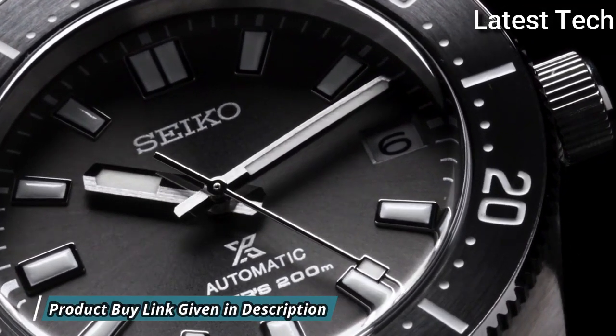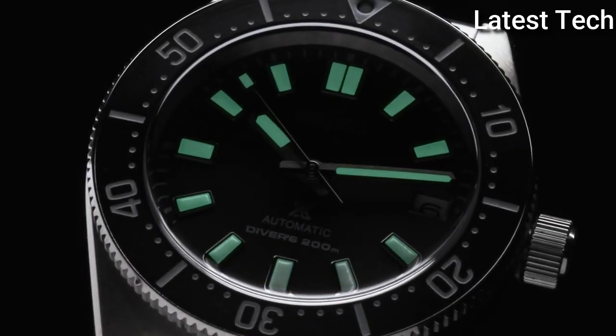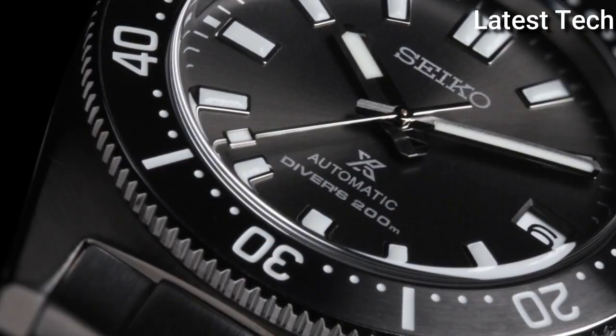200 m water resistance. The following features are equipped: anti-magnetic, glowing hands, glowing markers, screw-down crown.